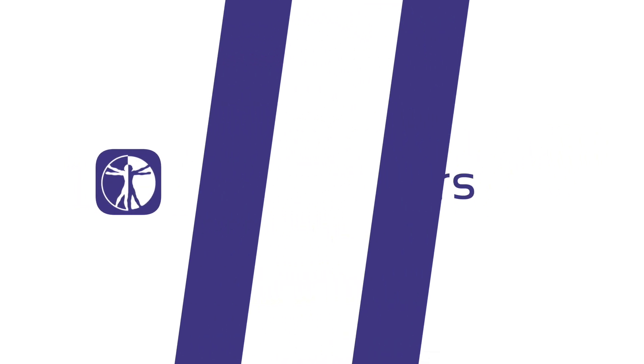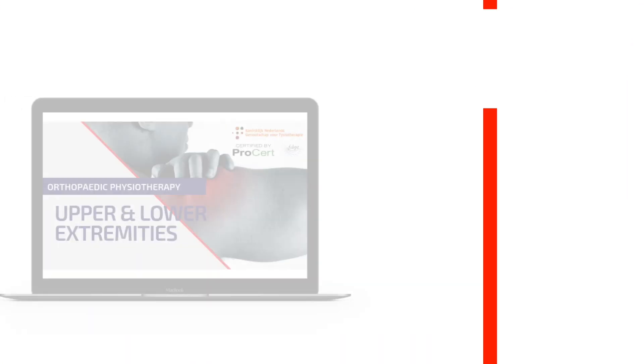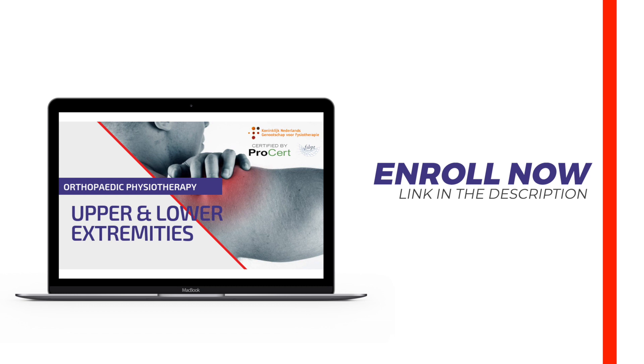In this video we're going to talk about the situations in which posture and biomechanics do matter. Hi and welcome back to Physiotutors. In the last video we talked about the fact that most of the evidence shows no association between posture and pain.